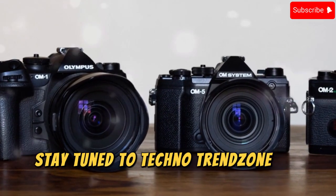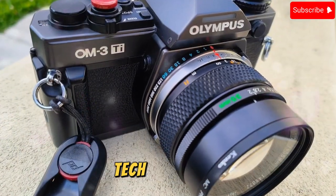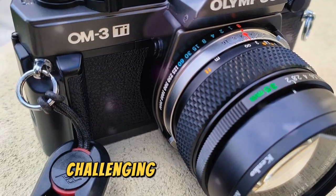Stay tuned to Techno Trend Zone for more groundbreaking tech revelations. Until next time, tech explorers — keep pushing the boundaries of creativity, challenging the status quo, and seeing the world through a lens of infinite possibility.